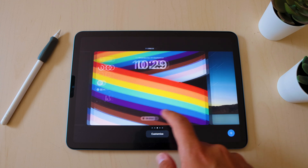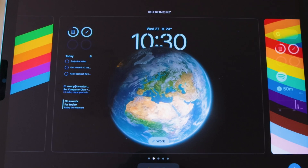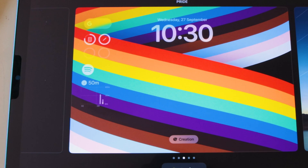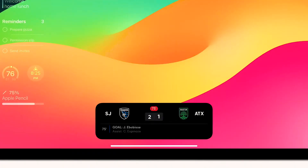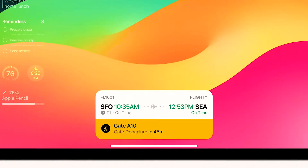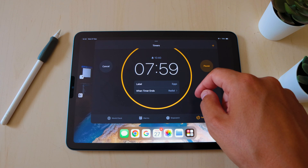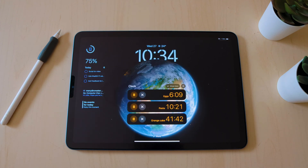You can now create different lock screens for different purposes and even pair them to focus modes. For example, on my work lock screen I added the reminder, email, and next events widgets, whereas when my creation focus mode is on, my widget bar will display my screen time, battery levels, and Spotify. There's also support for live activities, so if you want to follow your favorite sports team or your flight status in real time, it's possible now without unlocking your screen. Plus you can set up different timers at the same time and they will all appear together on your lock screen.